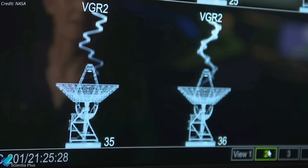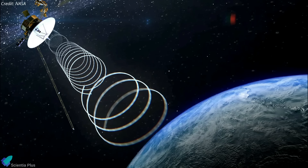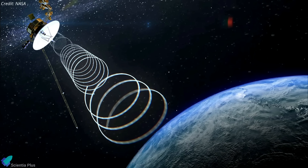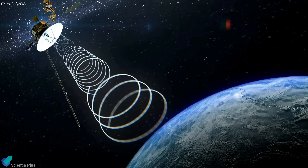On July 31, NASA detected a faint hint of a carrier signal from Voyager 2. If the antenna was correctly aligned, this signal would typically contain real-time data from the spacecraft. However, because it isn't aligned, the signal wasn't strong enough to extract anything from it.